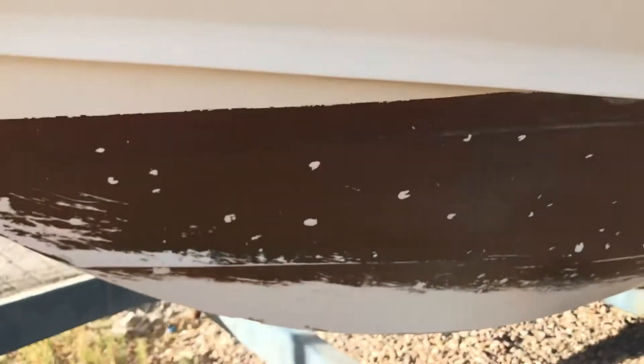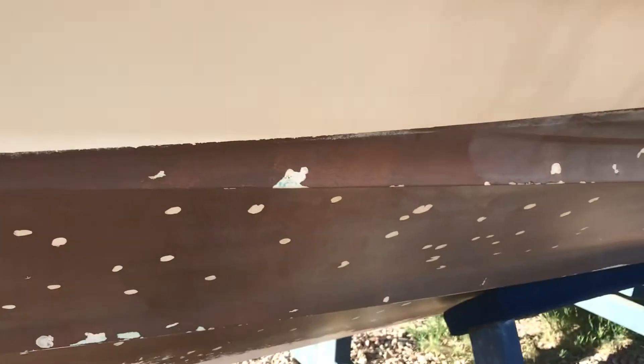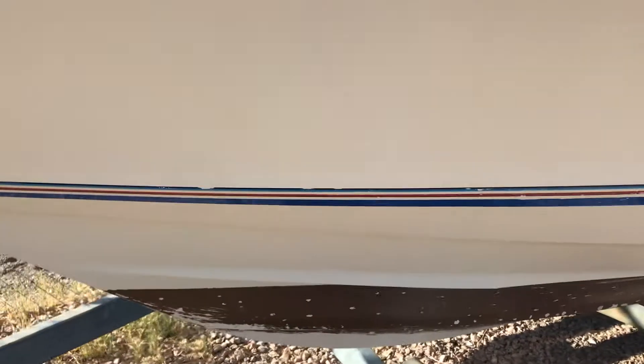Looking at the bottom here, you can see it actually looks to be in pretty good shape. Some of that bottom coating — it looks like there's an aggressive kind of bottom coating on the boat — it's not entirely off or anything, there's just a couple little chips here and there.